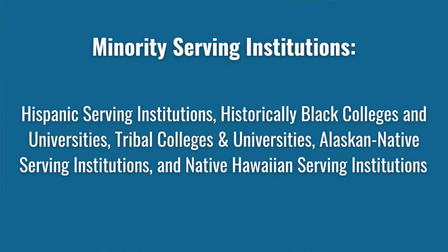According to the U.S. Department of State, a minority serving institution includes Hispanic serving institutions, historically Black colleges and universities, tribal colleges and universities, Alaskan native serving institutions, and native Hawaiian serving institutions. Only students from those institutions are eligible to apply, and because of that the applicant pool is much smaller, making the award significantly more attainable.